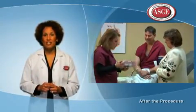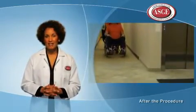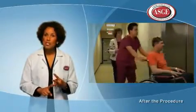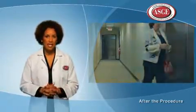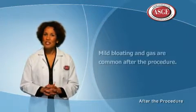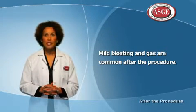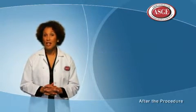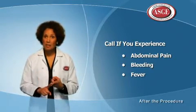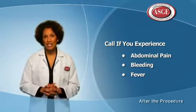You'll receive instructions for what to do once you arrive safely back home. Because of the effect of sedatives, you'll be asked not to drive, not to return to work, and not to participate in any significant physical activities. You can return to normal activities the next day. After the procedure, it's common to have mild bloating and gas, but this usually goes away within a few hours. Although complications are rare, you will be given a number to contact your doctor if you experience any abdominal pain, bleeding, fever, or any other problems related to the procedure.